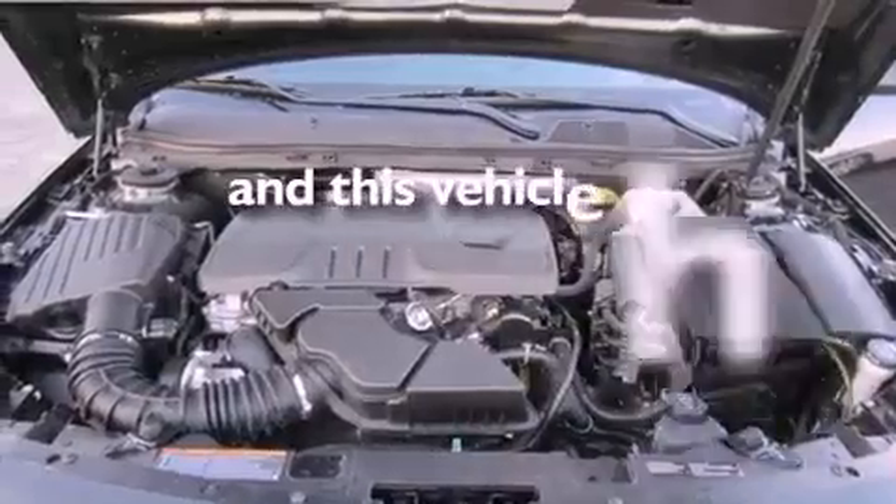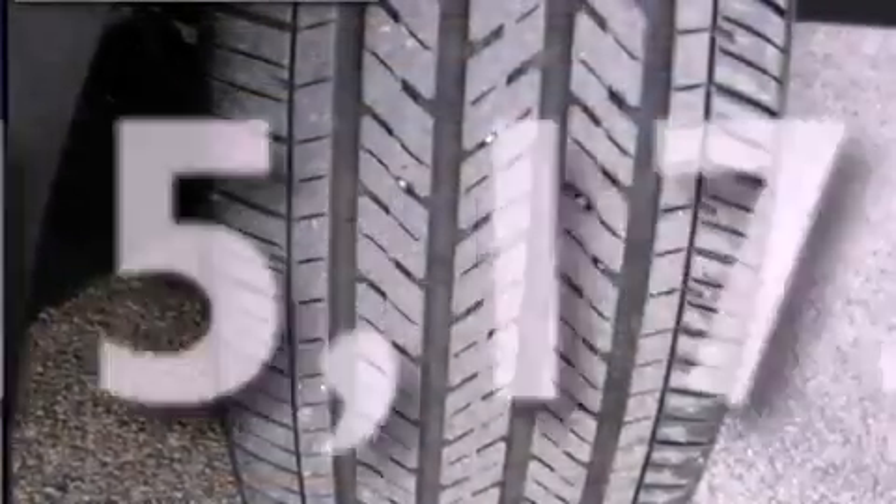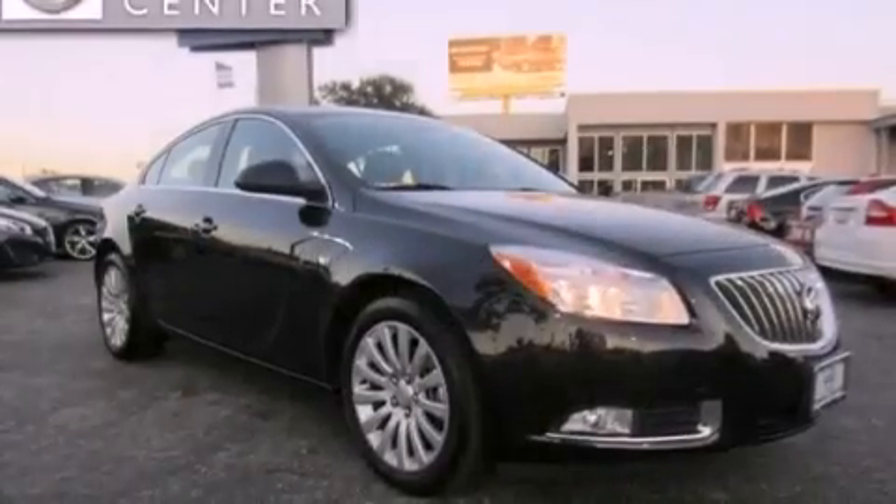This vehicle has fewer than 16,000 miles on the odometer. With an EPA estimated rating of 30 miles per gallon on the highway, fuel efficiency does not take a back seat.